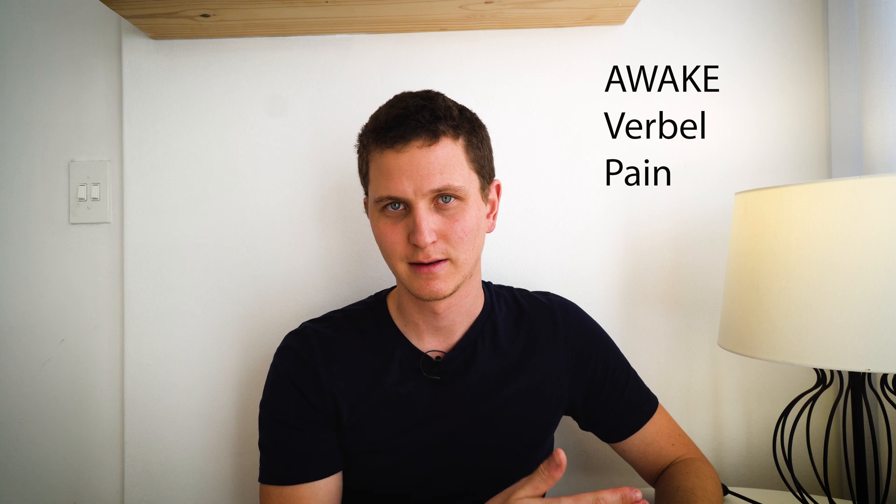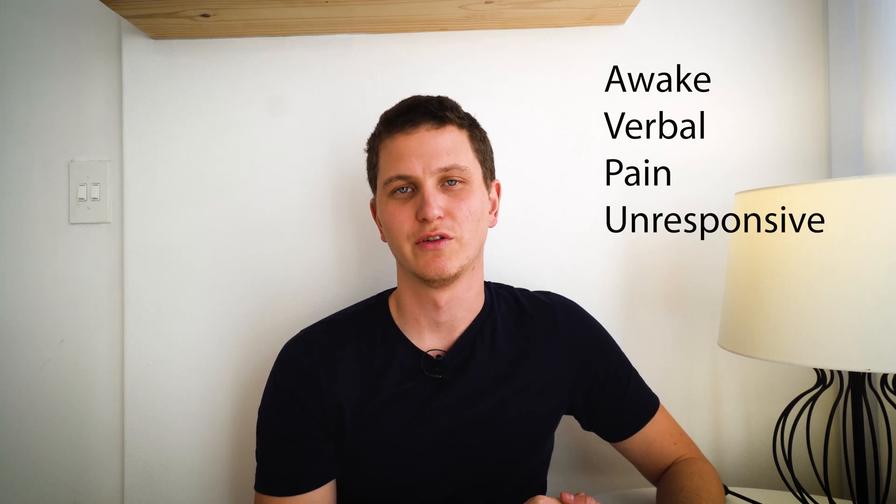In medicine and EMS, we have a system that works, is effective, and should be used more accurately — it's called AVPU: Awake, Verbal, Pain, Unresponsive. This is a scale we can use to communicate, document on paper, and record the consciousness of a patient. If they are awake, you put an A.